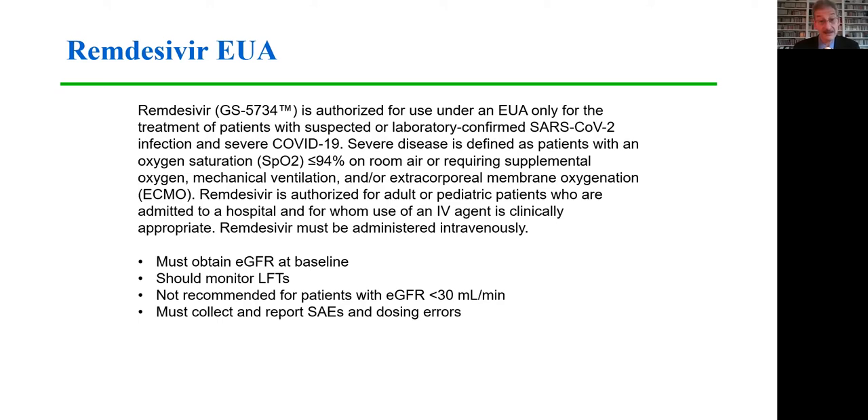These studies in aggregate led to the emergency use authorization of remdesivir by the Food and Drug Administration. Remdesivir is now available through the EUA in the United States for patients with COVID-19 who are hospitalized with an oxygen saturation of 94% or less on room air, or requiring supplemental oxygen. It's authorized for both adult and pediatric patients, given intravenously. Renal function must be monitored; the drug is not recommended for patients with an eGFR below 30 milliliters per minute. LFTs should also be monitored, and clinicians must collect and report serious adverse events.